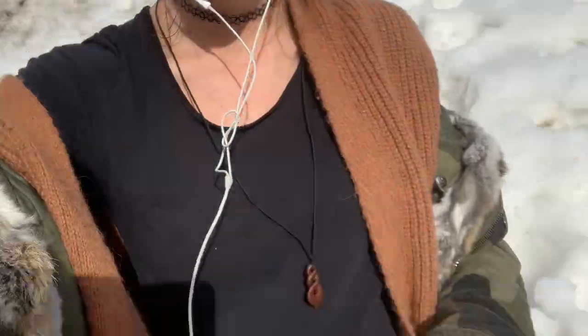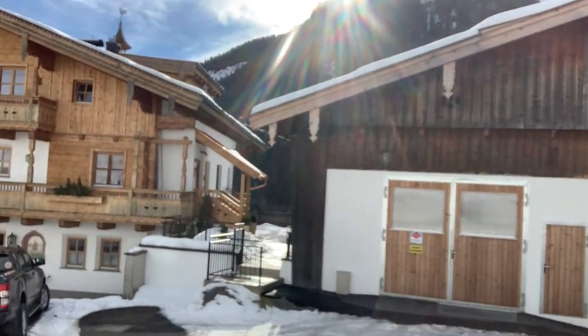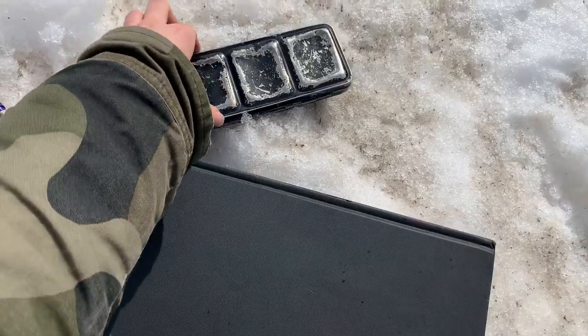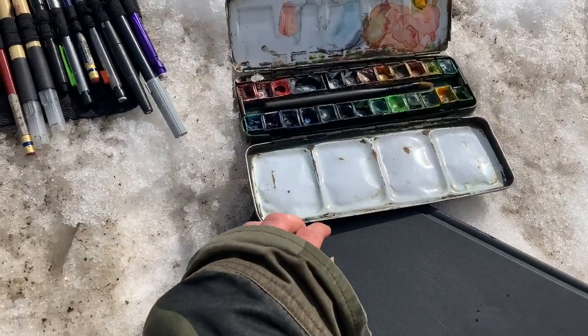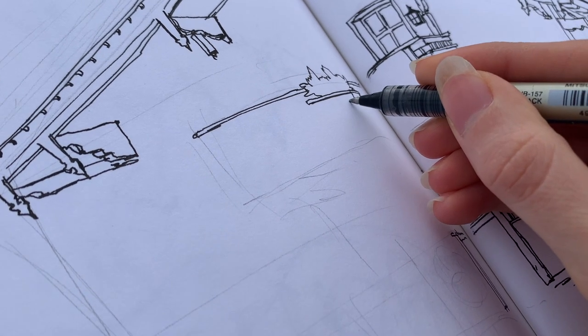I found a place to draw. I'm sitting on my backpack so I don't melt through the snow. I've got my hot water bottle here and a nice view and my drawing supplies. I'm almost done with the sketch. It is getting quite cold, but I'll attempt to colour it as well.